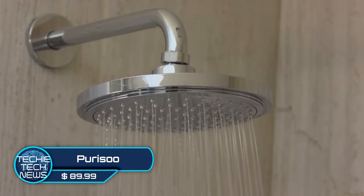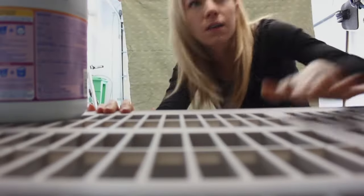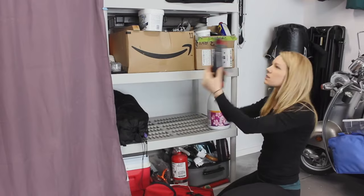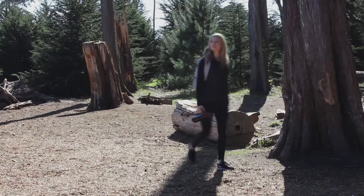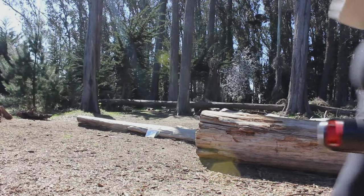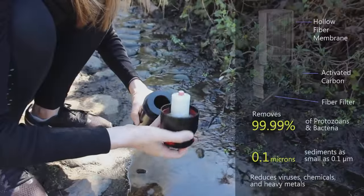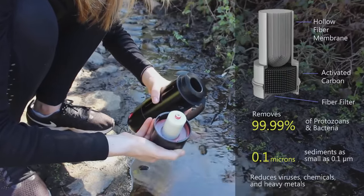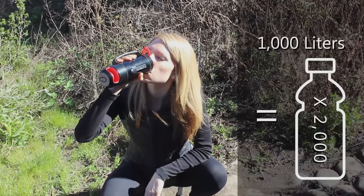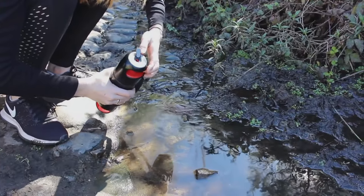Puriso — in most developed countries the population can take clean drinking water for granted, but when you're out camping, hauling around bottles of water isn't always practical or available. So for emergencies and as a camping backup, the Puriso water purifier is a perfect solution. It comes with a replaceable internal filter good for 1,000 liters or 264 gallons of water, and it is so easy to use.